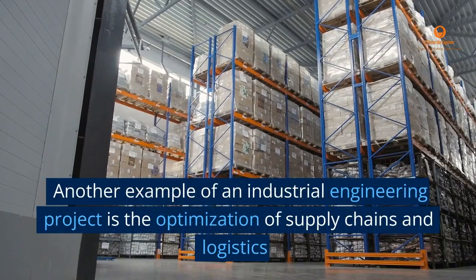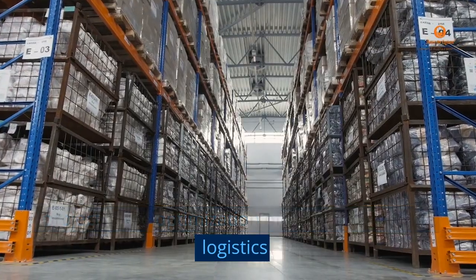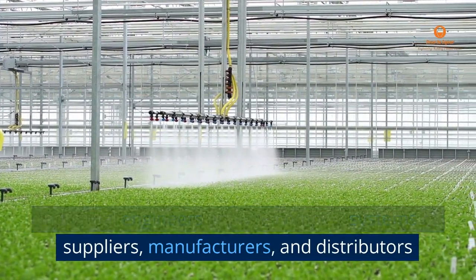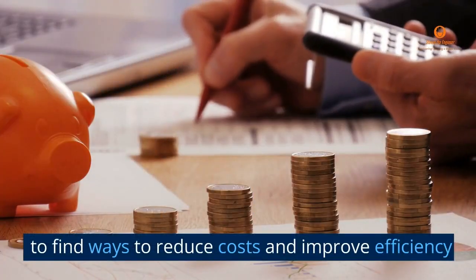Another example of an industrial engineering project is the optimization of supply chains and logistics. Industrial engineers analyze complex systems of suppliers, manufacturers, and distributors to find ways to reduce costs and improve efficiency.